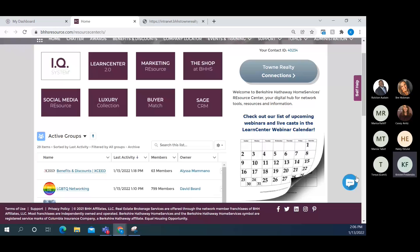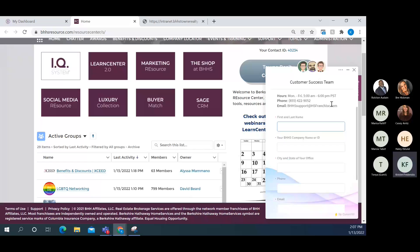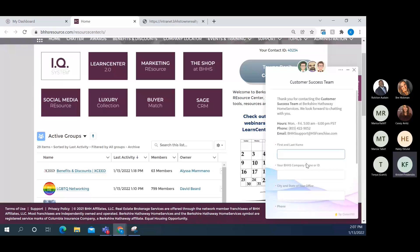The other feature I want to point out is this turquoise button in the bottom right-hand corner — it's on every single page in the Resource Center, whether you're in Marketing Resource, the IQ system, or deep in an article. This is the live chat for the Customer Success team. They are actually live, and it will show you whether they're online. This is also the chat we use for web support when something like an e-card didn't send and we need it fixed on the BHHS Resource side.